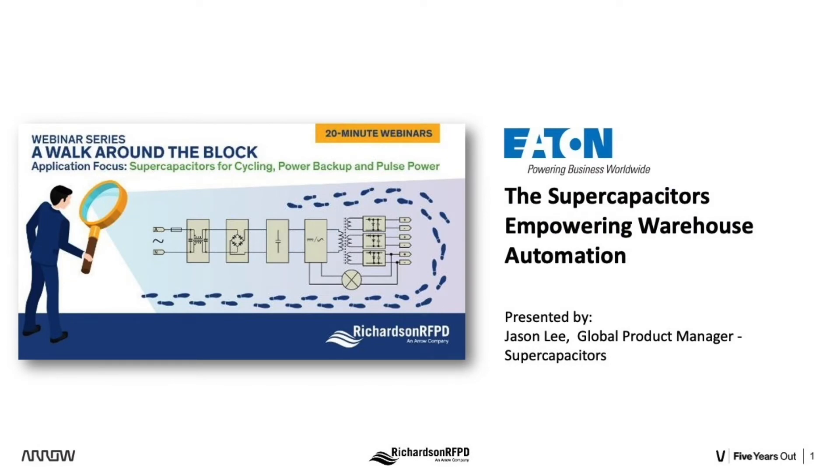Hello, and thank you for joining today's presentation in the Richardson RFPD webinar series, A Walk Around the Block. Richardson RFPD, an Aero Electronics company, is a specialty electronic component distributor focused on the RF and wireless communications, industrial IoT, power conversion, and renewable energy markets.